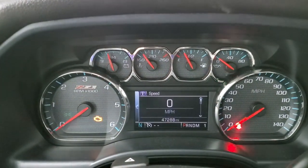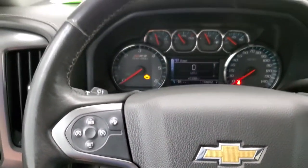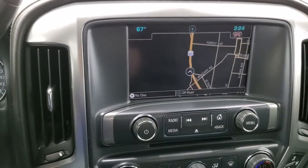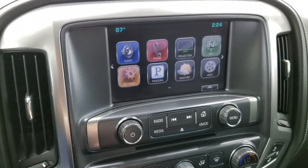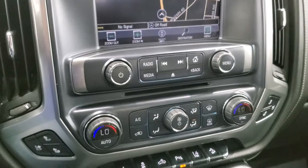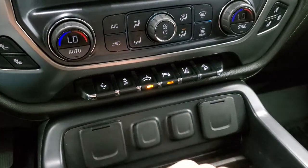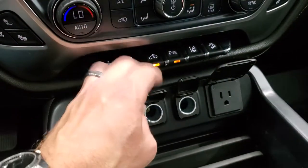This truck has 47,288 miles on it. You get a digital speedometer, compass display, and the Z71-badged instrument cluster with a leather-wrapped steering wheel. Bluetooth and information center controls are on the right; cruise controls and forward collision warning controls are on the left. It has a six-speed automatic transmission with optional tap shift. The Chevy MyLink system includes AM, FM, and Sirius XM radio, Android Auto and Apple CarPlay projection, factory navigation, and a backup camera. There's also a CD player, heated and cooled seat buttons, dual climate controls, power pedals, stability control, lane departure warning, downhill assist control, two USBs, two 12-volt power points, and a 110-volt 150-watt plug-in.